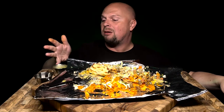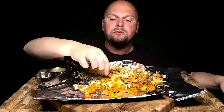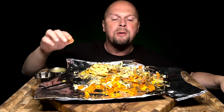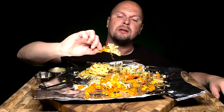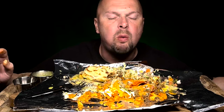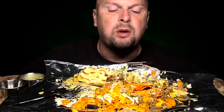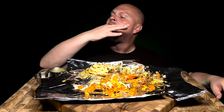Hey, don't spill that — that would be a horrible mess. Mmm — that was a good bite.